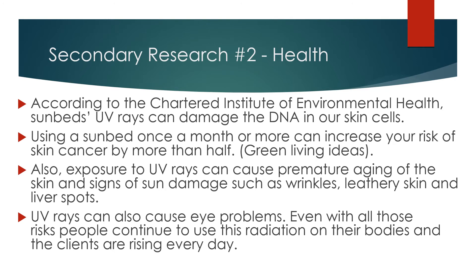Secondary Research Number 2: Health. According to the Chartered Institute of Environmental Health, sunbed UV rays can damage the DNA in our skin cells. Using a sunbed once a month or more can increase your risk of skin cancer by more than a half. Also, exposure to UV rays can cause premature aging of the skin and signs of sun damage such as wrinkles, leathery skin, and liver spots.